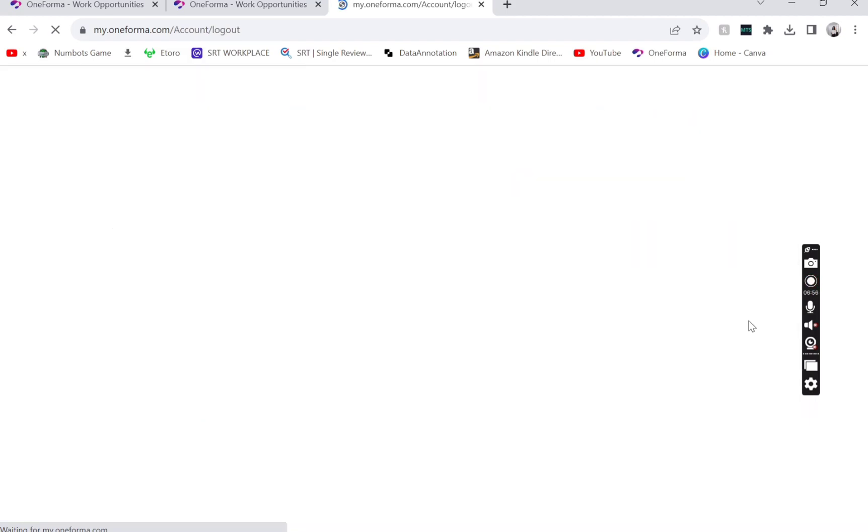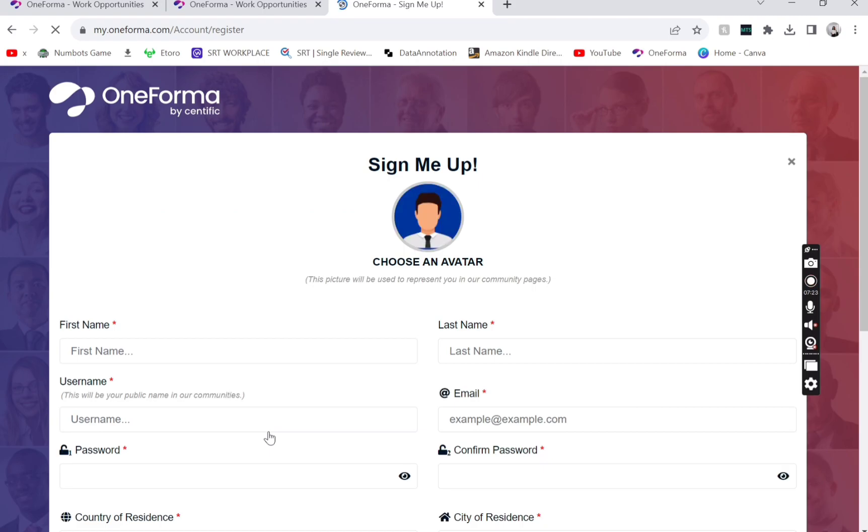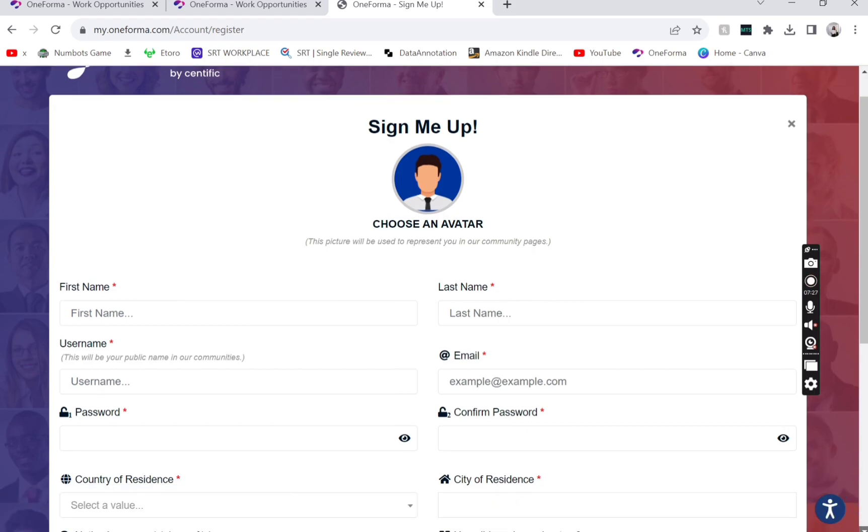I'll log out and show you how to sign up — it's very easy. You can do it on your computer or phone because they have an application available on iPhone and Android. If you don't have an account, you can sign up here. You'll choose an avatar — you can leave it or put your picture — that's fine.